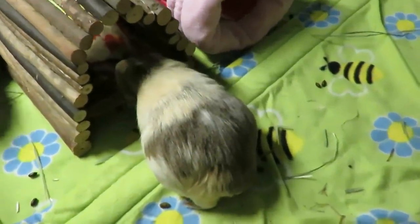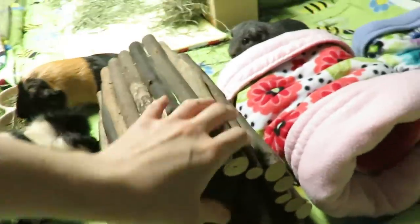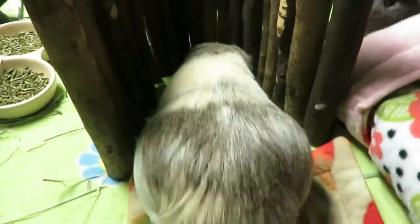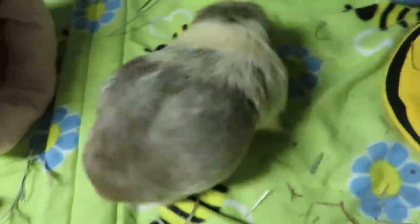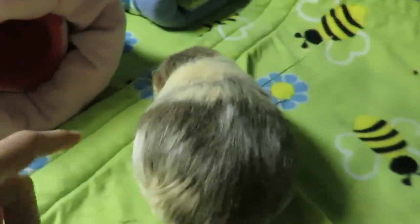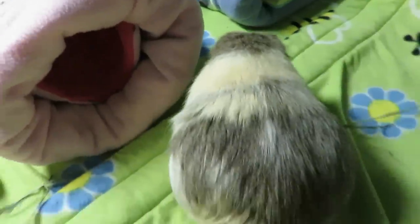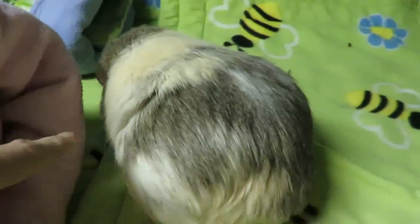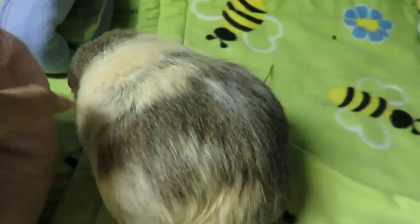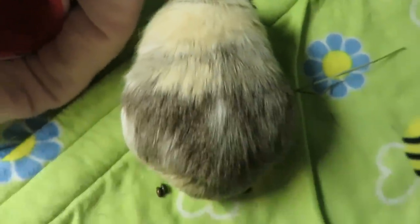So Butter Pecan is bloated right at the moment, so I thought I would film to show you guys what that looks like. Look at these sides — she has very bulbous sides right on either side. She's sitting hunched up and you can see all the fur here that's sticking out. She's puffed out. Look at that shape.